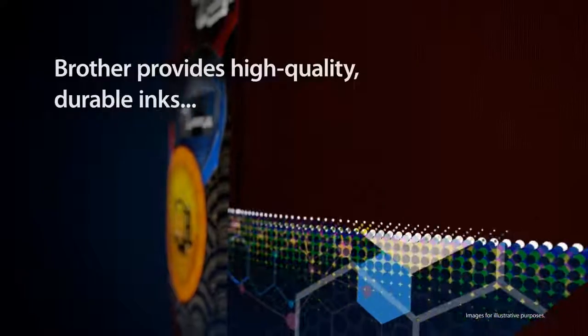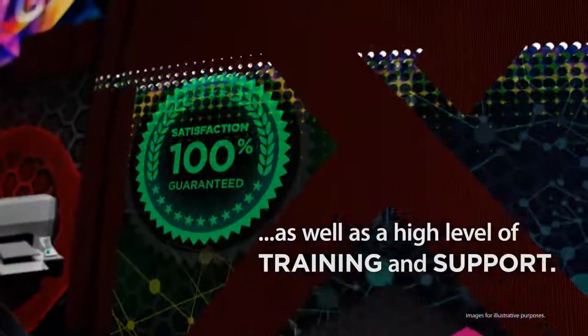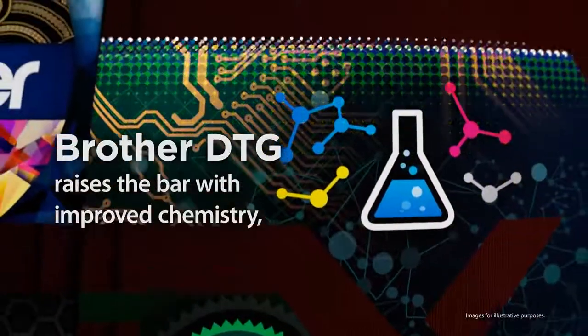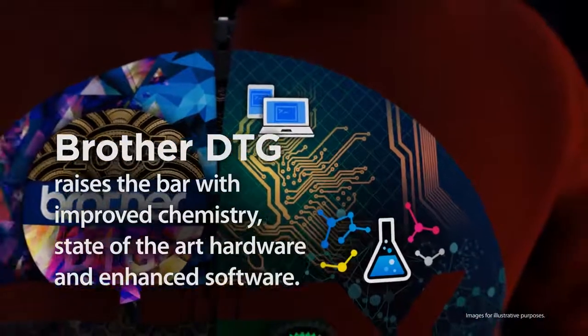Brother provides high-quality, durable inks, as well as a high level of training and support. Brother DTG raises the bar with improved chemistry, state-of-the-art hardware, and enhanced software.